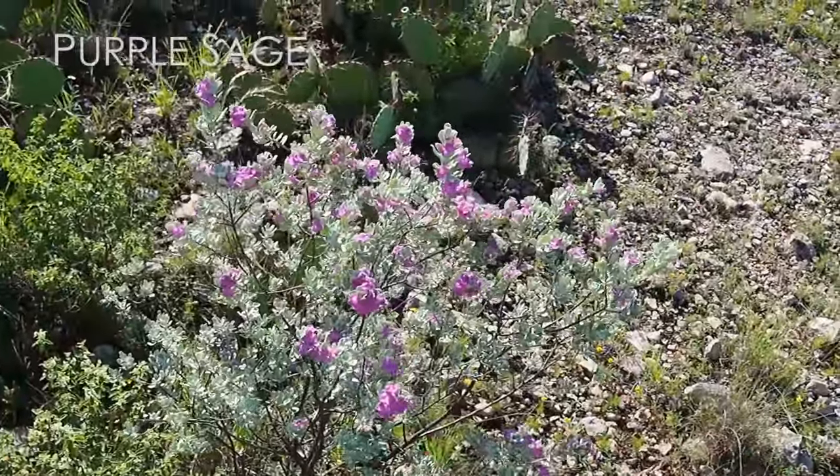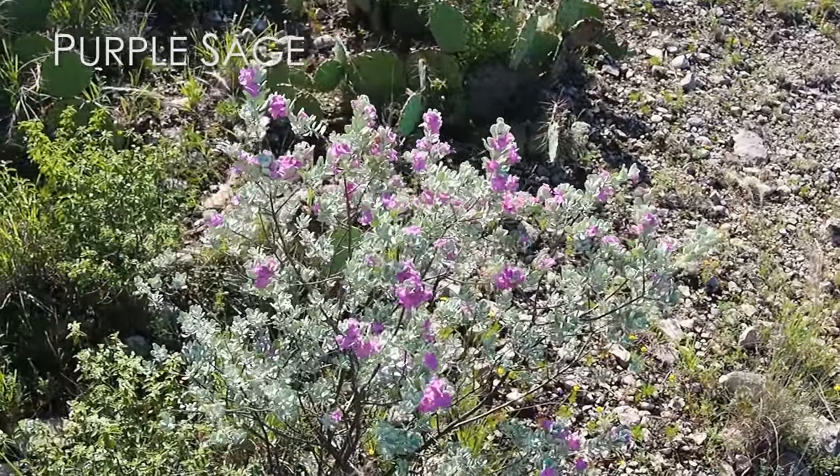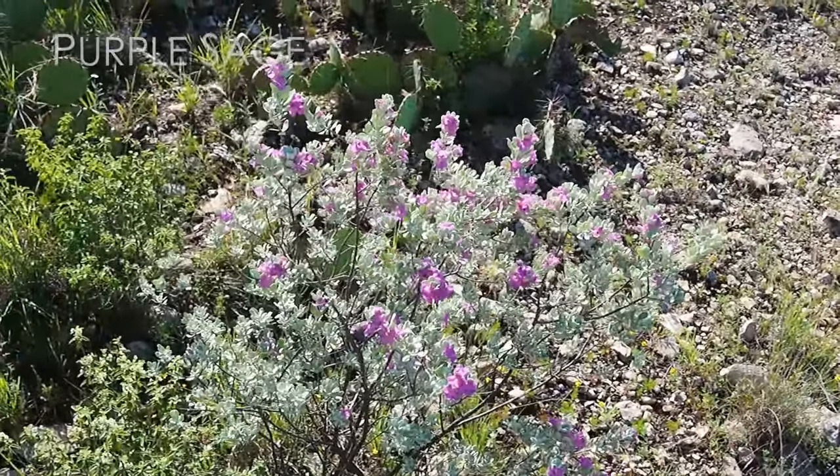This is Purple Sage, and a lot of the people that live around here say that when that's blooming, it means rain is on the horizon.